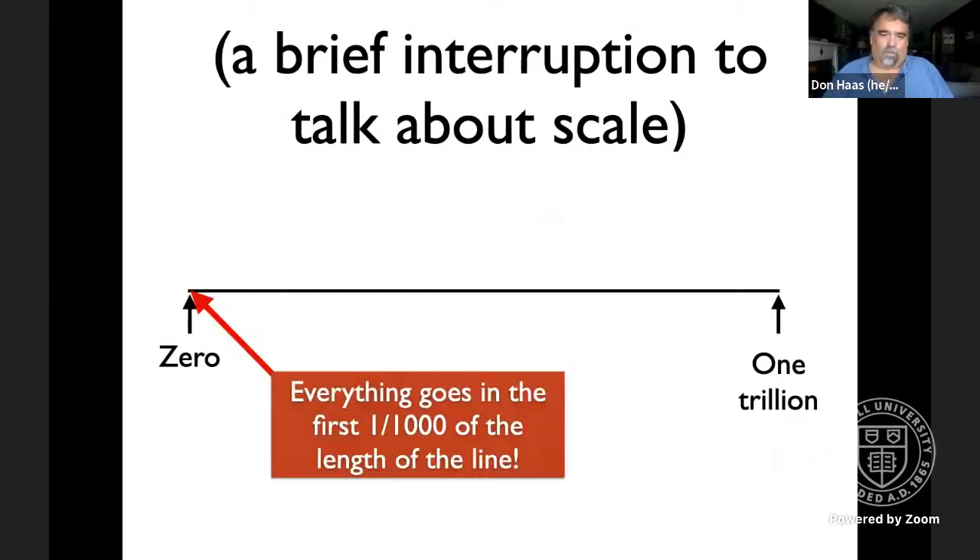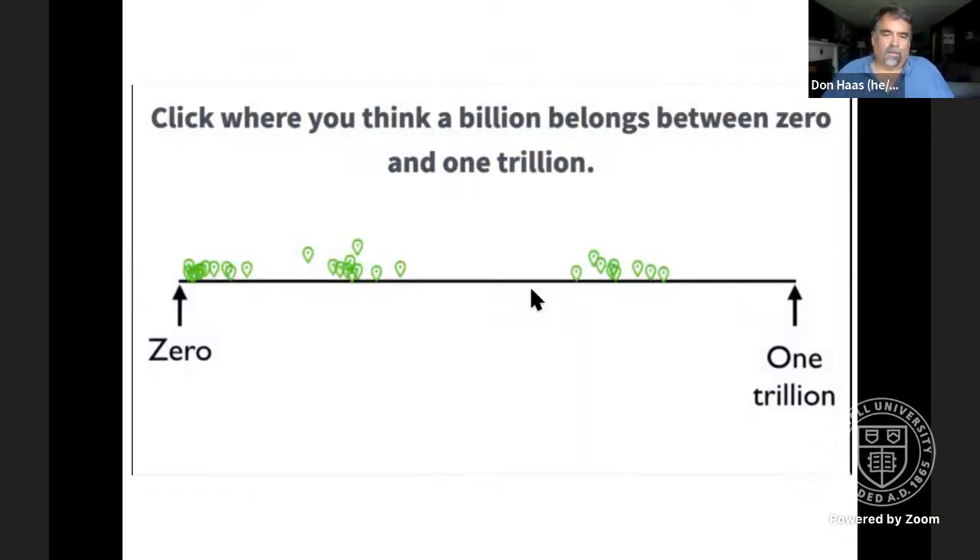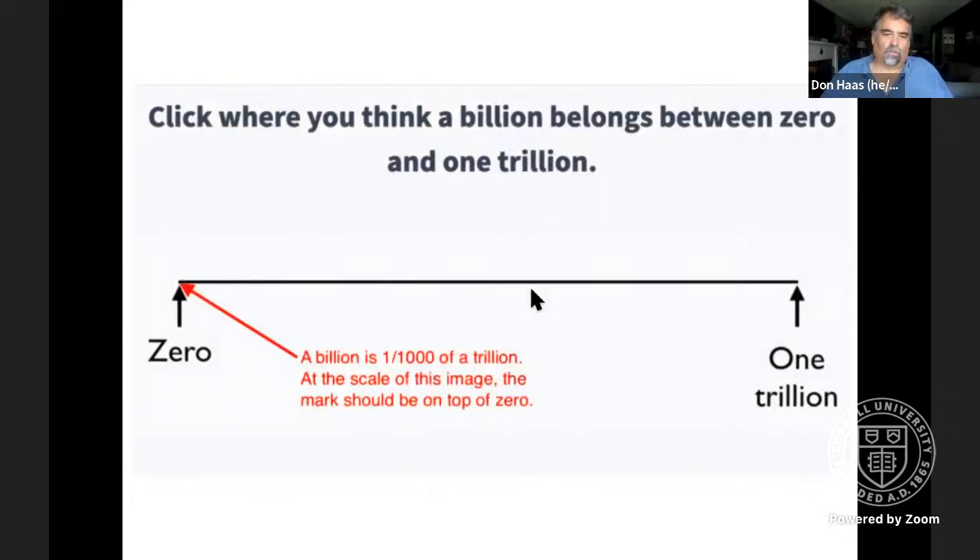It turns out everything should go in the first one-one-thousandth of the length of the line. I actually asked for a post-it note for a thousand, a million, and a billion, placing all three between zero and a trillion. This GIF shows responses from an earlier session and it looks pretty similar to what we got today.